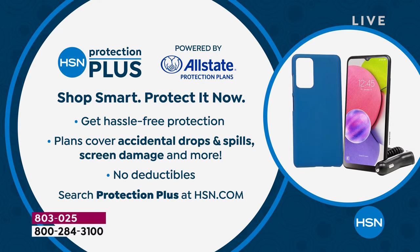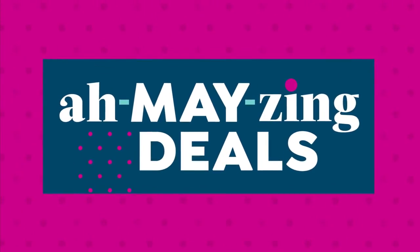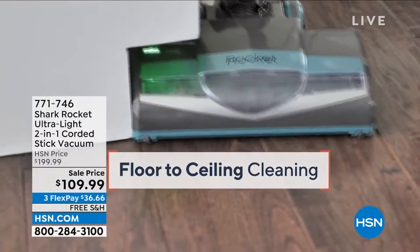If you want to protect your purchase, HSN offers its own protection plan called HSN Protection Plus — hassle-free and deductible-free coverage. Find out more at HSN.com by searching 'Protection Plus,' or give us a call and our service reps will be happy to help you.